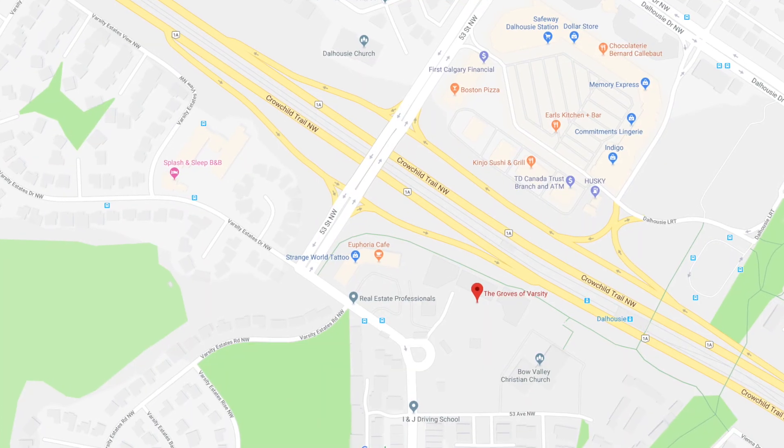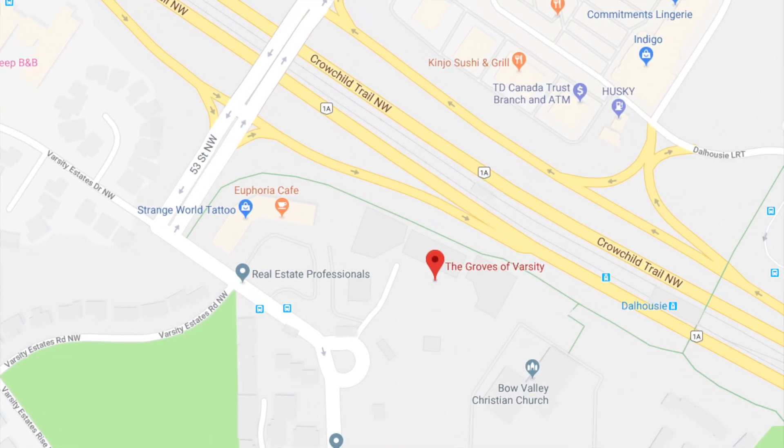The condo building is located just off Crowchild Trail and 53rd Street Northwest. It has great access because Crowchild is right there. Commute times to downtown can be a little difficult, but your University of Calgary access as well as LRT access is phenomenal.